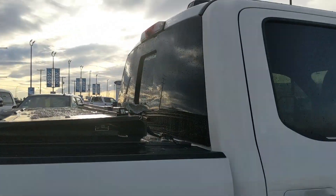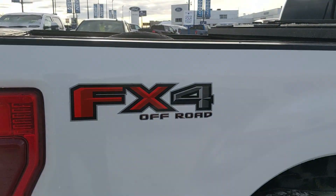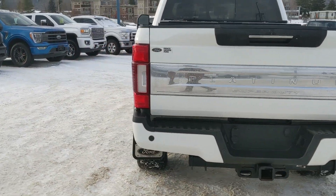There's a hard top tonneau cover on the back to keep your belongings covered and protected, and it has the FX4 off-road package giving you off-road suspension and skid plates. Now let's take a look inside.